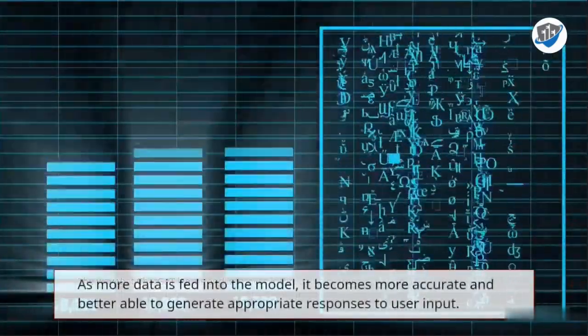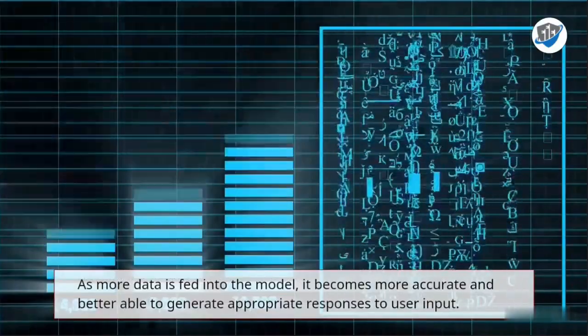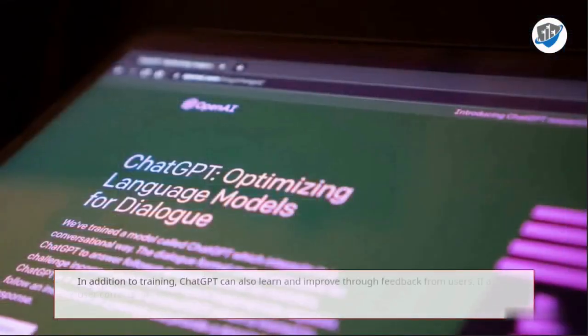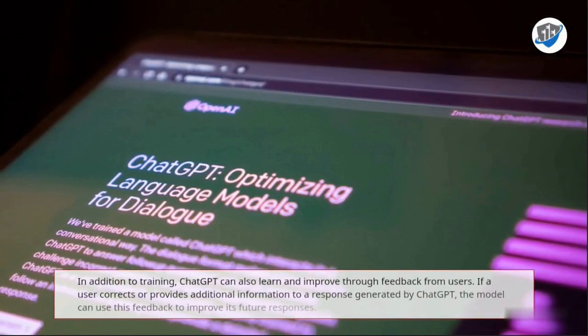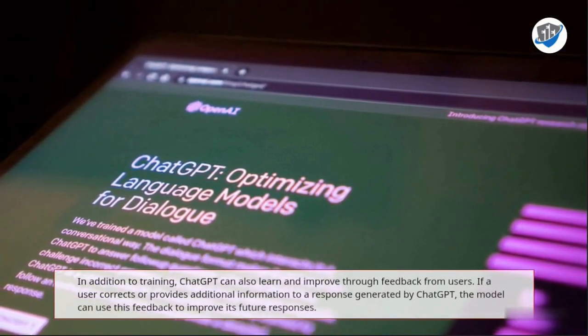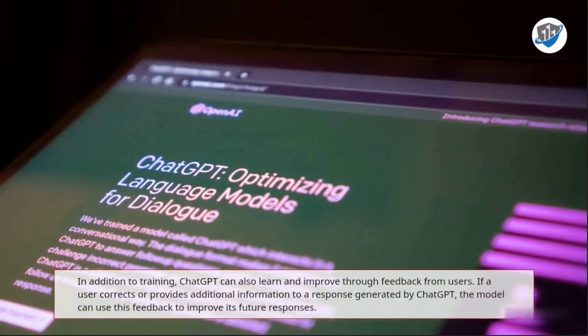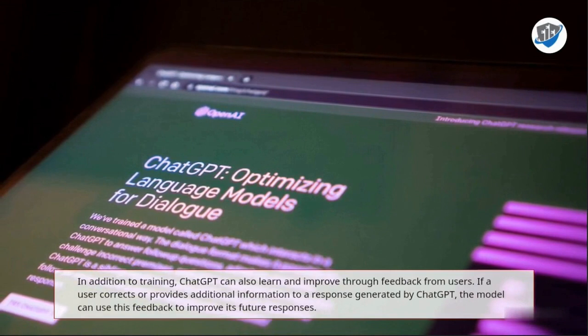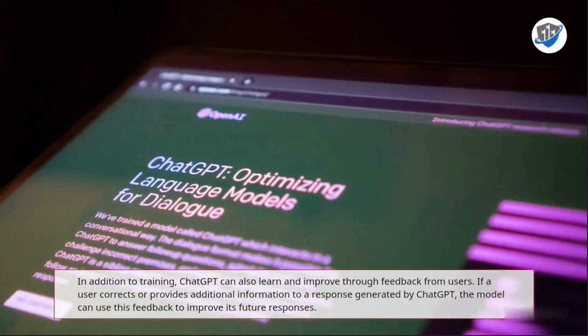As more data is fed into the model, it becomes more accurate and better able to generate appropriate responses to user input. In addition to training, ChatGPT can also learn and improve through feedback from users. If a user corrects or provides additional information to a response generated by ChatGPT, the model can use this feedback to improve its future responses.